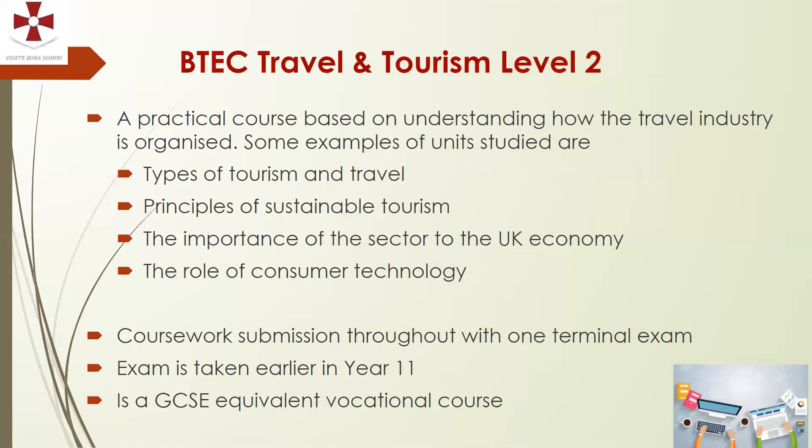More on Travel and Tourism: this is more of a subject you'll be invited into — it may not appear as a standard option choice, but we may ask you to indicate interest so we can have a conversation. It's a practical course based on understanding how the travel industry is organised. Topics studied include types of tourism and travel, the principles of sustainable tourism, the importance of the tourism sector to the UK economy, and the role of consumer technology in the industry.